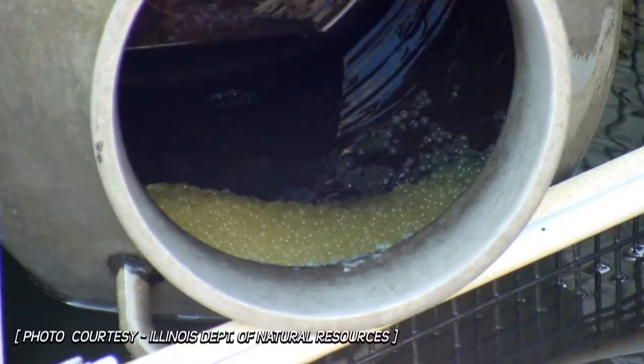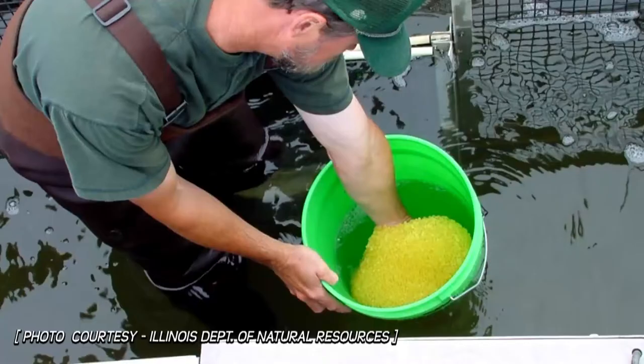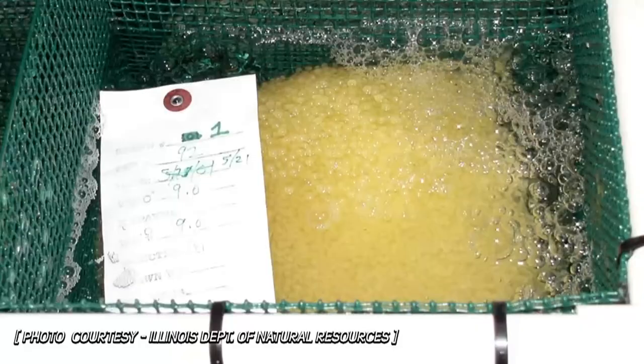Each egg mass can have up to 40,000 eggs. When we find them, we remove the mass from the can, place it in a bucket with water, and bring them inside. We start a separation process: we weigh the eggs, put them in a holding trough, then place them in a bowl with sodium sulfite solution. That breaks down the gelatinous material that holds all the eggs together until they're all freed up from each other.